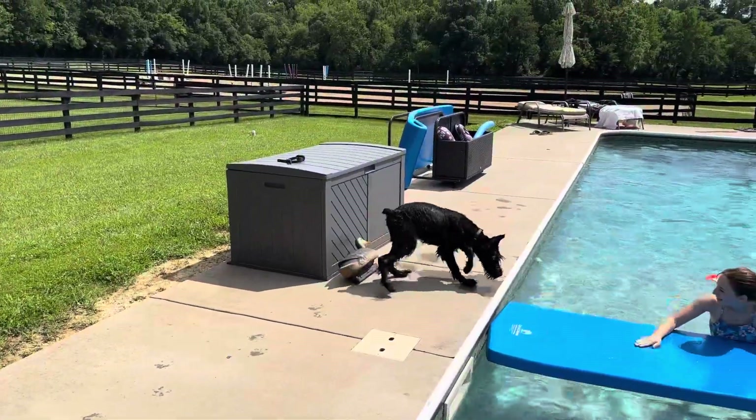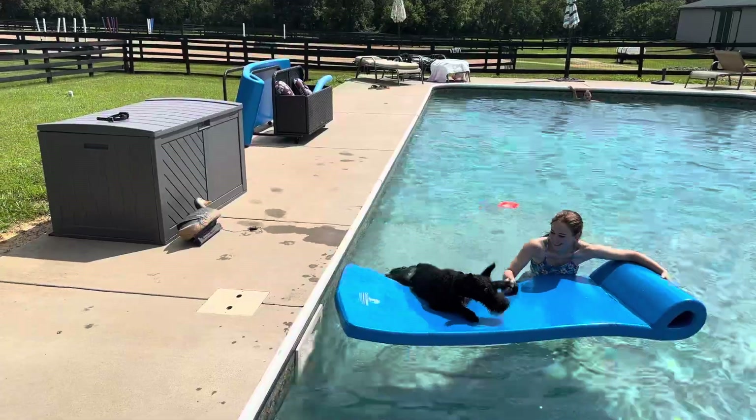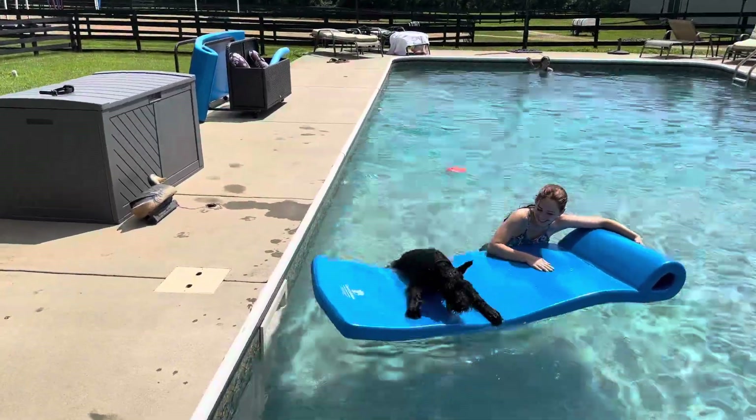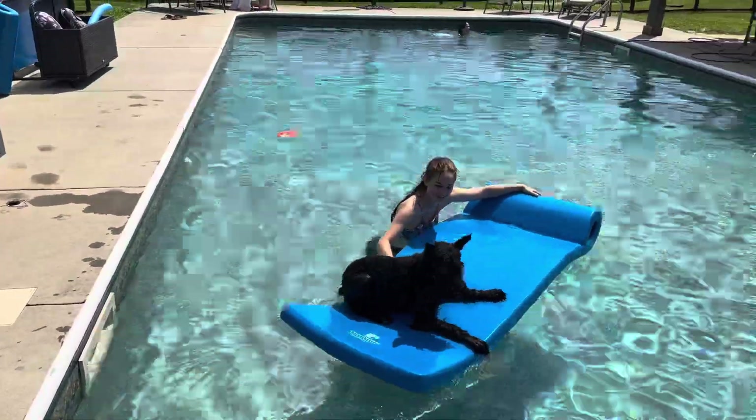Hey guys, we're out at Proof and Puddin' Farms with Xavier today. Like all dogs, Giant Schnauzers can swim, but a five-month-old puppy is not exactly graceful. So we're just giving him some confidence with a little flotation ride.